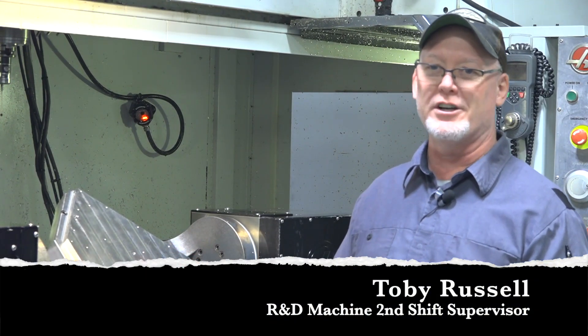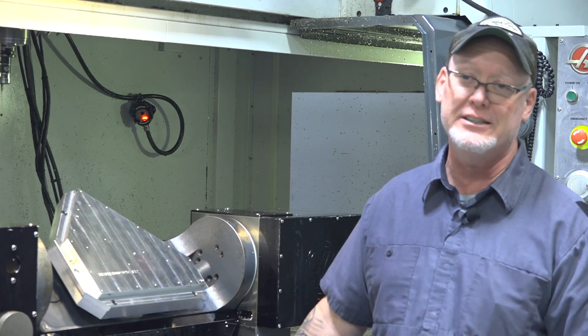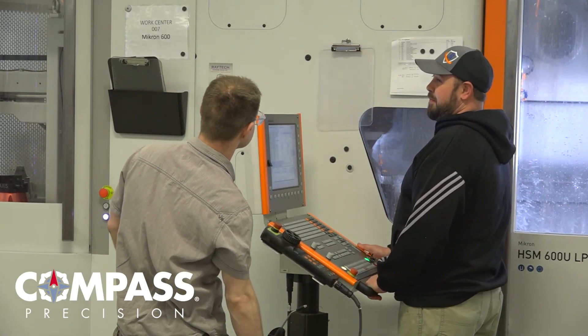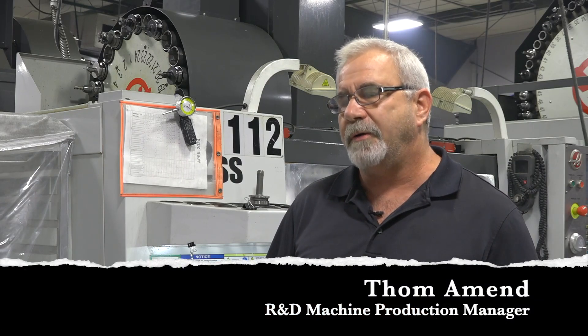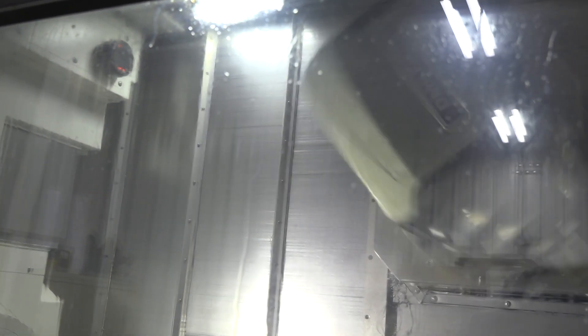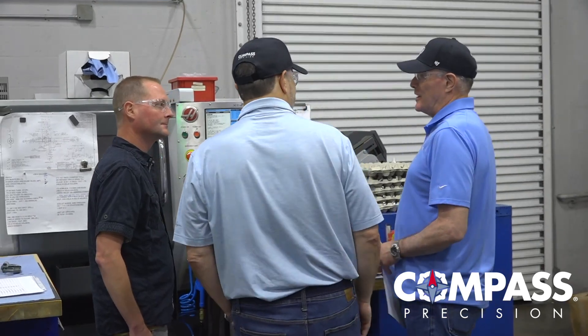We engineer most of our stuff before it even goes on the machine. We have an outstanding programming department — they know from past experience the parts we've made. We're able to work with them if there are any issues. Myself and our engineers and programmers have been at this for probably, as a sum, more than a hundred years.